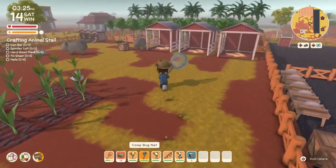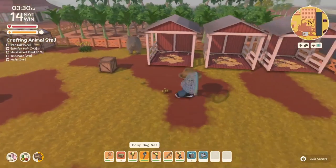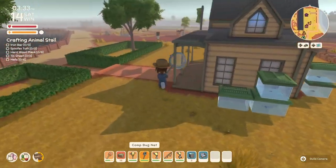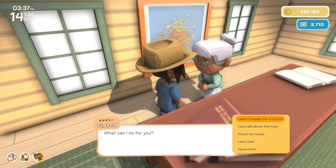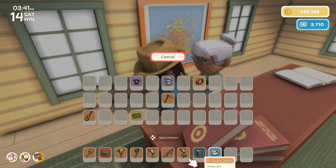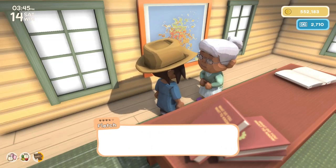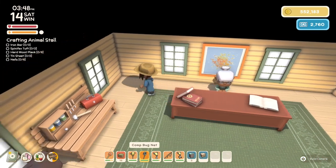We probably have some furniture in here that I can part with. Yeah, we don't really need the rattan seat — let's give that to Fletch. Hello there Melanie. I got something for you. Here you go. Thank you very much — I'll tell you what, you're always helping me out. Here's a reward: a wooden bedside table. Furniture for furniture — fair deal.